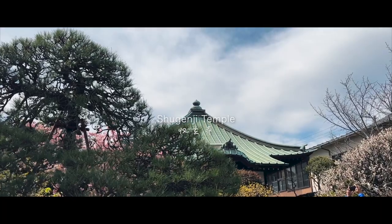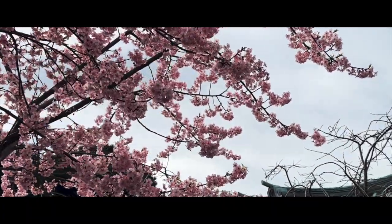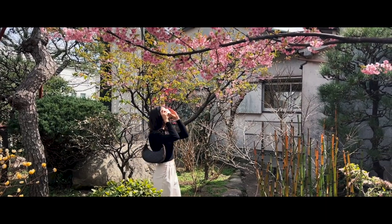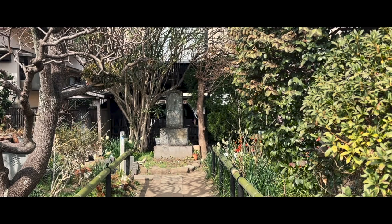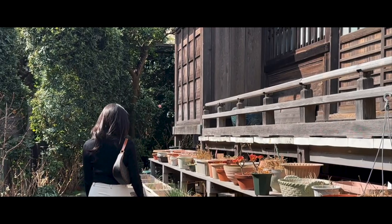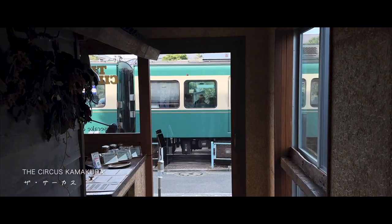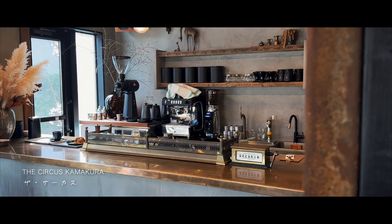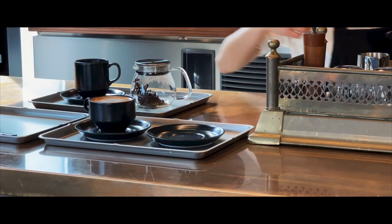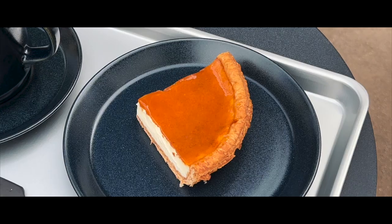During our walk towards the station, we stumbled across Shugenji Temple. Although the temple grounds itself are small, the cherry blossoms in full bloom definitely caught my eye. When in Hase, I can never miss out on having the best cheese tart at Circus Kamakura — a coffee stand right next to the train tracks, perfect for enjoying a nice cup of coffee with their decadent camembert cheese tart.